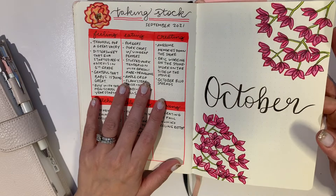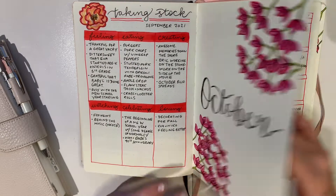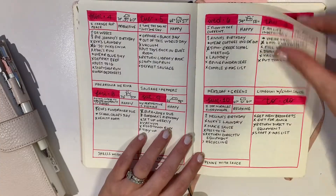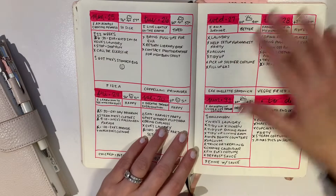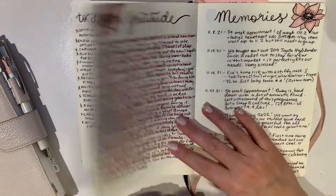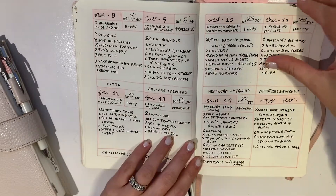October was bougainvillea — I can never pronounce it — it's very prominent in Greece and I wanted to draw it to remind me of summer even though it was October. Very vibrant pink. November was anemones, with a Christmas list and then right into the weeklies.